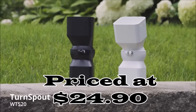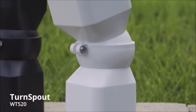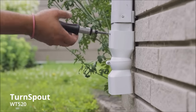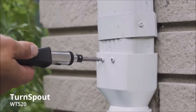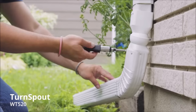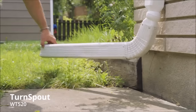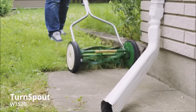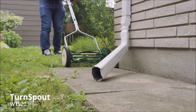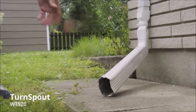Number 12. The Turnspout, priced at $24.90, is a versatile and indispensable tool for managing rainwater flow from your downspouts. Its innovative design offers 360-degree rotation capability, allowing you to effortlessly reposition your downspout to redirect water flow wherever it's needed. Additionally, you can adjust the angle by up to 25 degrees, giving you precise control over water direction. Built to withstand the rigors of outdoor use, the Turnspout is constructed from high-density polyethylene and rugged ABS plastic, ensuring it can endure exposure to various weather conditions without deterioration.